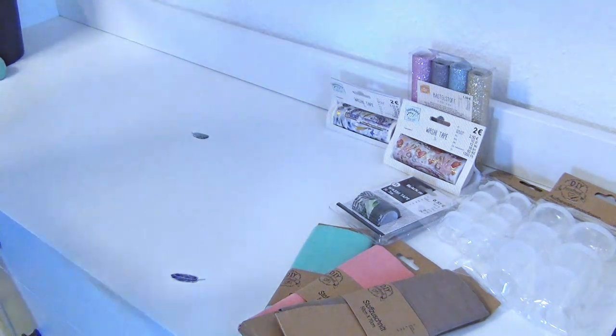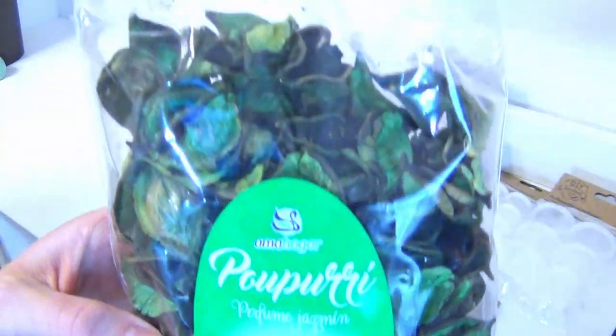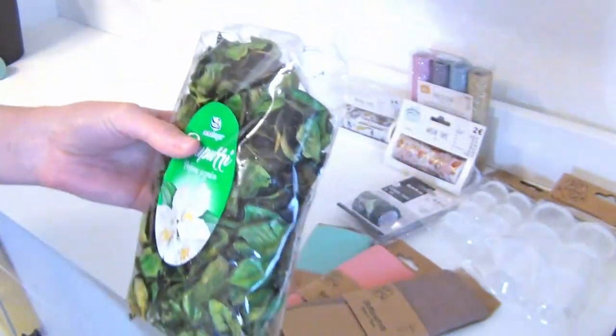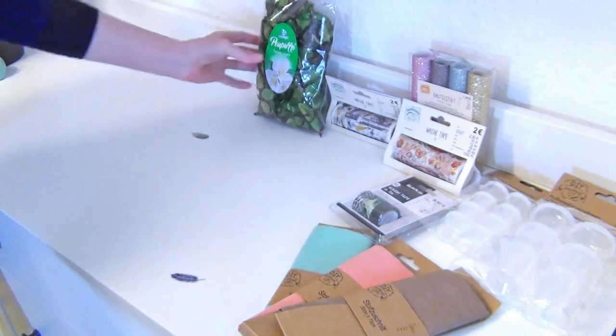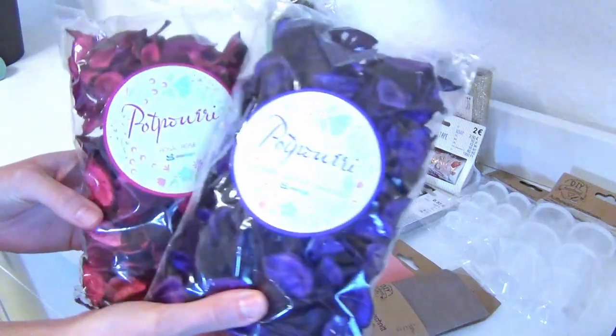The next things I bought were three packages of potpourri. These are dried out leaves that have been colored and also perfumed. They are typically used as sprinkle decoration to make your room smell nice. But I imagine that they can be used in some crafts as well because they also have very vibrant colors and an interesting form.